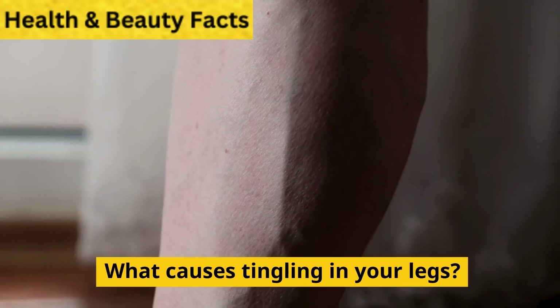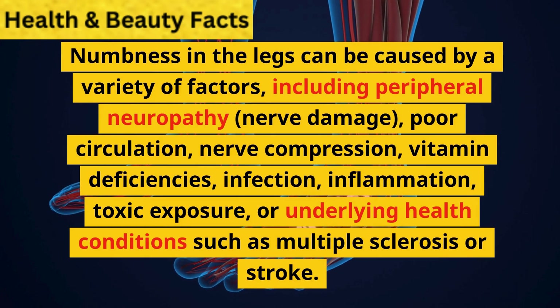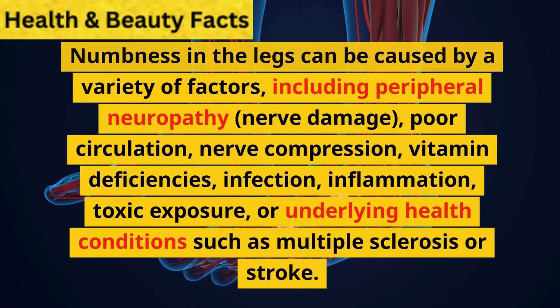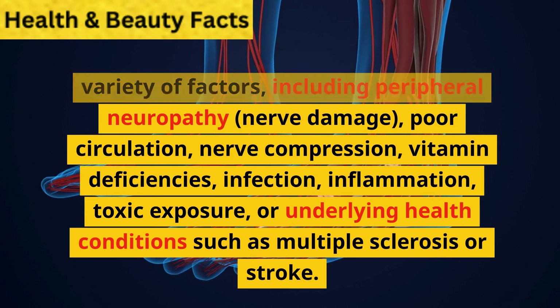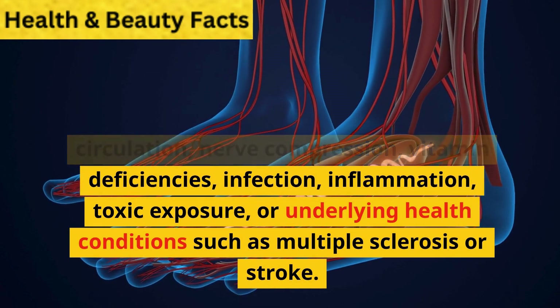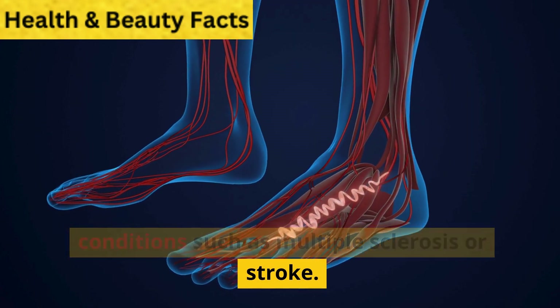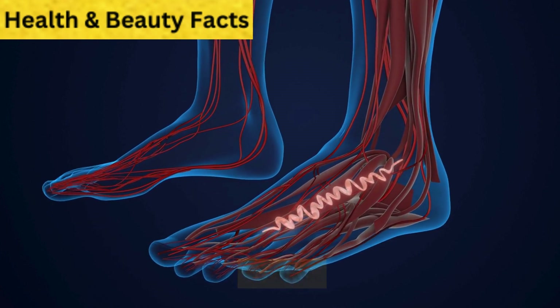Most asked questions. What causes tingling in your legs? Numbness in the legs can be caused by a variety of factors, including peripheral neuropathy, nerve damage, poor circulation, nerve compression, vitamin deficiencies, infection, inflammation, toxic exposure, or underlying health conditions such as multiple sclerosis or stroke.